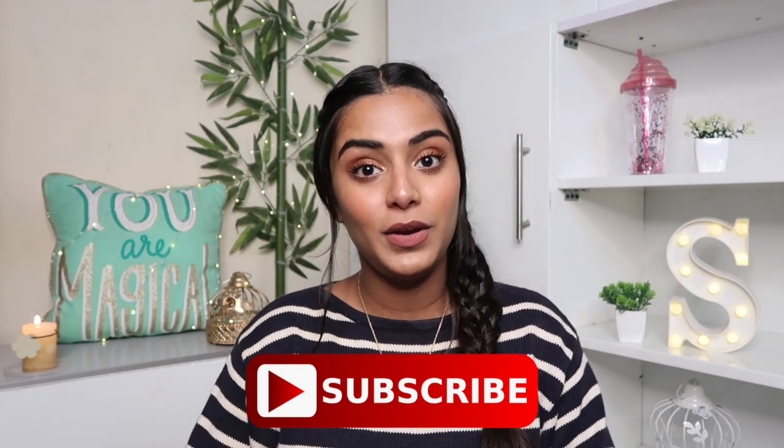If you liked this video and found it helpful, please give it a big thumbs up and subscribe to my channel for more videos. You can follow me on all my social media platforms linked in the description box below. I'll see you next time — till then, stay happy and stay beautiful, bye bye!